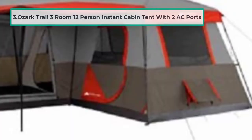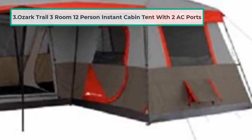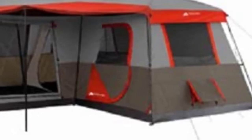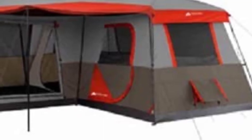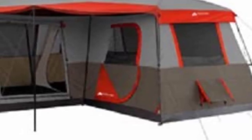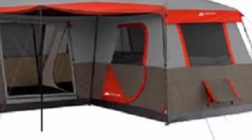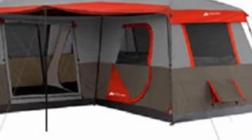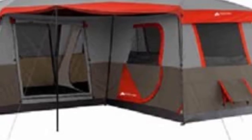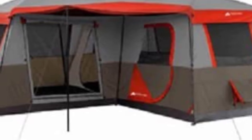At number three: the Ozark Trail Three-Room 12-Person Instant Cabin Tent with two AC ports. This tent has a whopping capacity of 12 people — closer to a summer palace than a classic tent. Like the larger Bushnell tent, it comes with three rooms for family privacy, although a notable difference is that the rooms have fixed zippered doors, whereas the Bushnell tent has removable room dividers to create one large space.